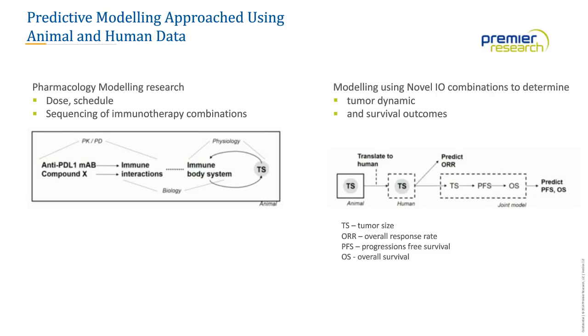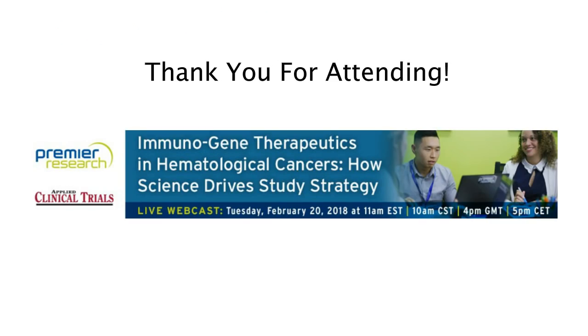Thank you both for your insights and expertise, and thank you to the audience for participating in the polls and offering questions. Thanks also to our sponsor, Premier Research, for making today's educational webcast possible. Today's webcast will be available for on-demand viewing through February of next year. You will receive an email from Applied Clinical Trials alerting you when it is available for replay, and we invite you to forward that announcement to colleagues who missed today's live event. Thank you, and we'll see you next time.